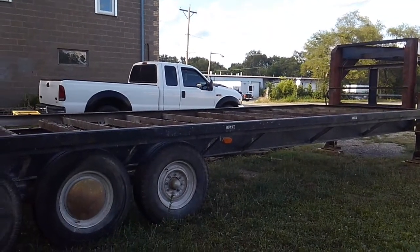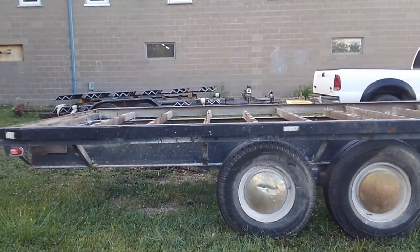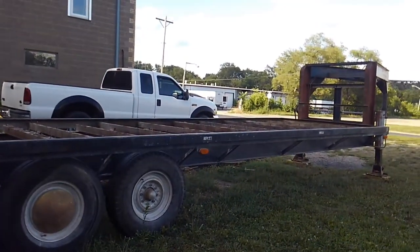I was going to build the trailer, to be honest, but I have been swamped busy. I felt like I'm money ahead and definitely time ahead if I just get a trailer and modify it. This trailer needs a little bit of modification.